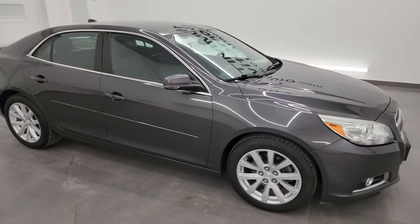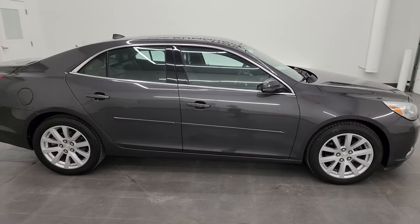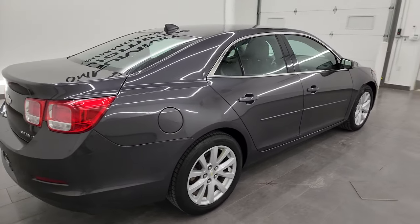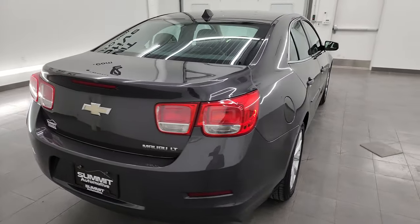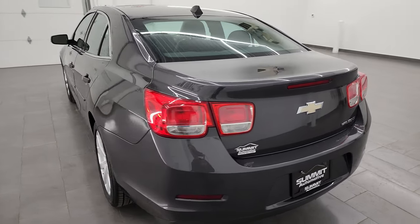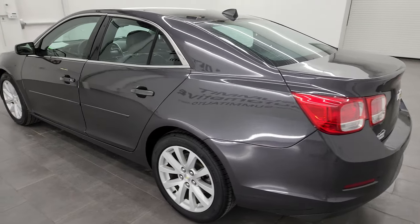Hey, this is Brett, and this 2013 Chevy Malibu 3LT is stock number 13591ZA. I am here at Summit Automotive in Fond du Lac, Wisconsin, your new and used car headquarters.